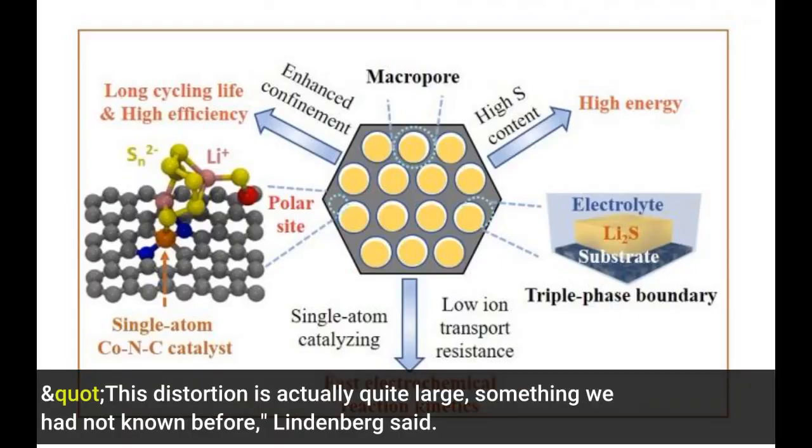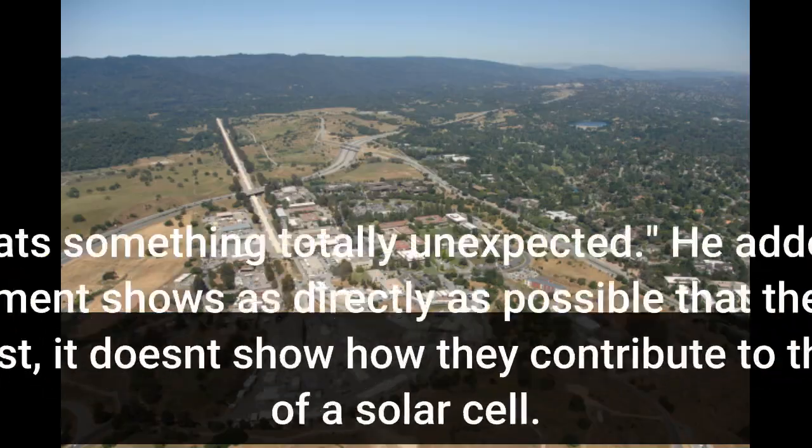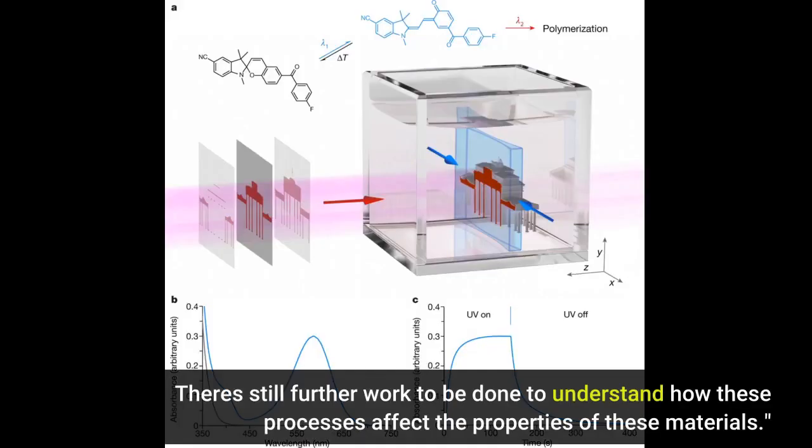This distortion is actually quite large, something we had not known before, Lindenberg said. That's something totally unexpected. He added that while this experiment shows as directly as possible that these objects really do exist, it doesn't show how they contribute to the efficiency of a solar cell. There's still further work to be done to understand how these processes affect the properties of these materials.